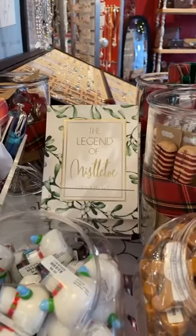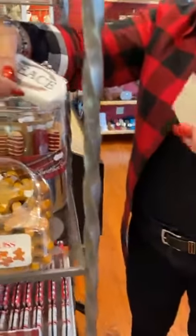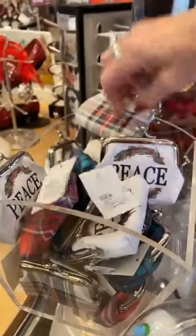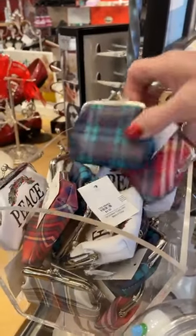Moving on to the second shelf — first we have these little plaid cases, all different plaid patterns, and these are the little $5 coin purses. There's black watch plaid, a pink plaid, a regular tartan plaid, and buffalo plaid. So all different kinds of plaids there, really really cute.